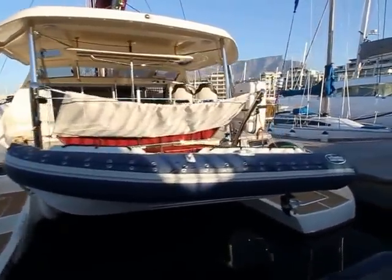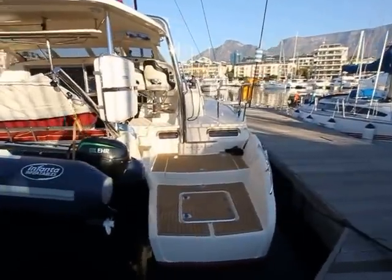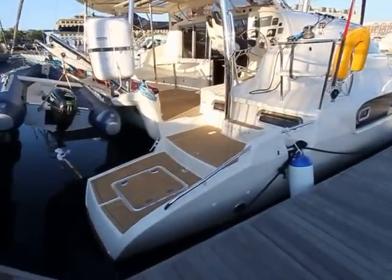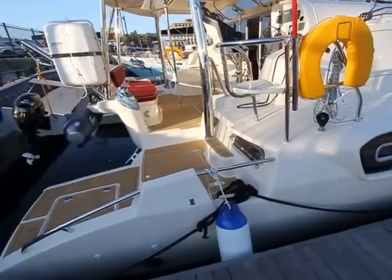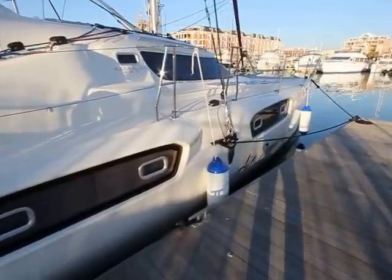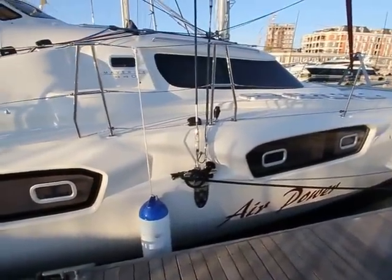This yacht has a double helm seat — you can have a bench seat or two separate seats. Another great feature of the Maverick is the easy access from the dock. You can see there's lots of places to step on easily and put your bags on, and you can climb on with the tender at the back.